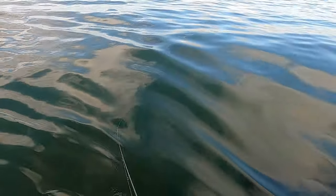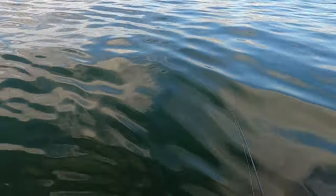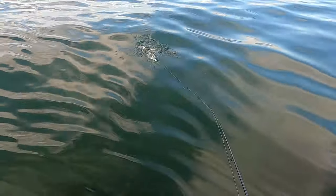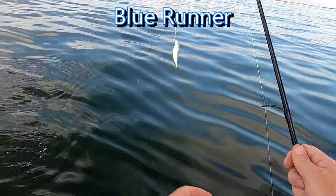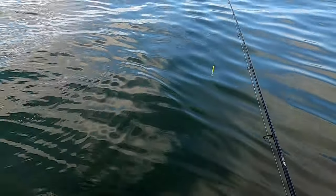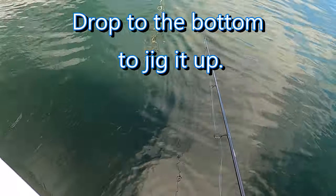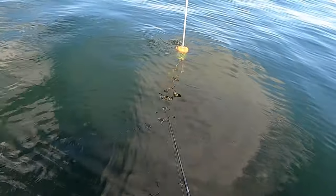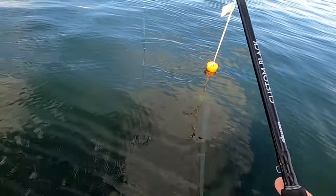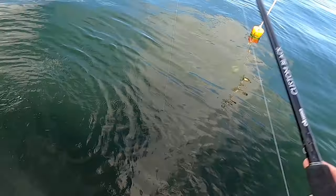Thanks to a viewer on a previous video, I now know that this next fish that gets caught is a blue runner. Thank you again, Eric. As I was drifting close to the pots I saw that there were fish from top to bottom on some of them, so I decided to try to jig from the bottom up to try to get some of the bigger marks that I saw down there. And I ended up getting another blue runner.